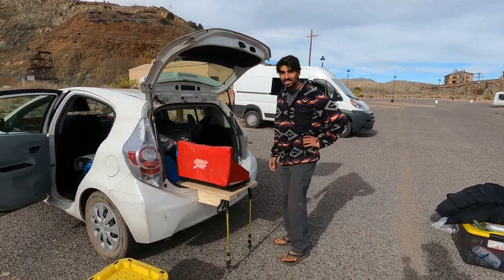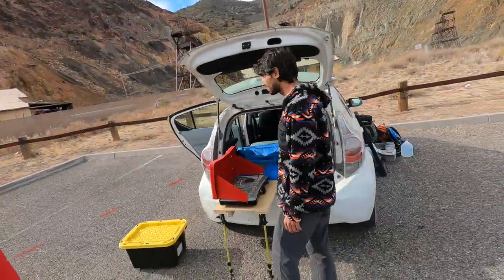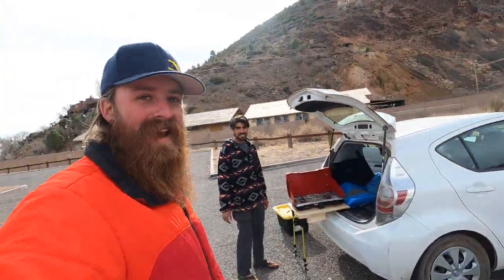What do you say, you want to go grab some lunch? Yeah. We're not going to cook on this today — we're going to go get some real food. Thanks, guys. Little camper, little tiny Prius — all you need to get the job done.